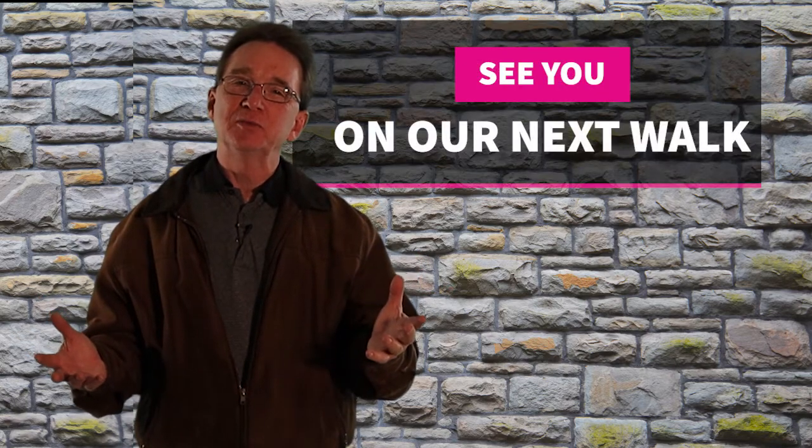Thank you for joining us on our Daily Neighborhood Walk. Please like and share this video and subscribe to our YouTube channel. If you're even considering buying or selling real estate in the next couple years, you'll want to stay informed. If there's an area you'd like us to visit or a neighborhood you'd like us to check out, let us know in the comments. See you next time.